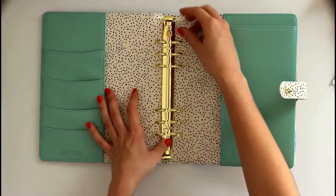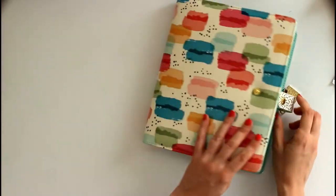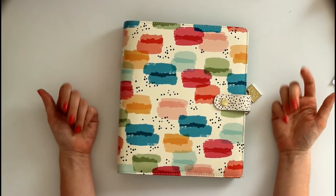It opens and closes extremely well. Can't wait to set it up. Thanks for watching! Bye!